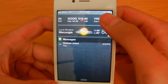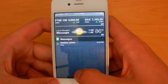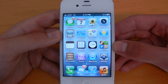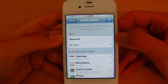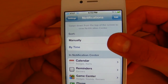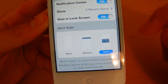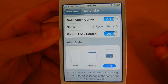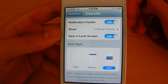It will also show you stocks and weather, which you can customize in the settings app. Then you can just swipe up and it will go away. In the settings for Notification Center you can customize notifications manually or by the time in which they came. You can also customize what kind of notification you want to receive: the alert is the obtrusive iOS 4-style notification that appeared in the center of the screen and required you to close it or immediately respond.